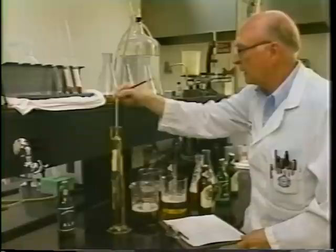After final analysis, testing, and tasting, the beer is now perfect and ready for packaging.